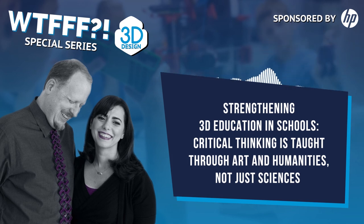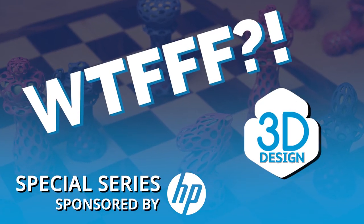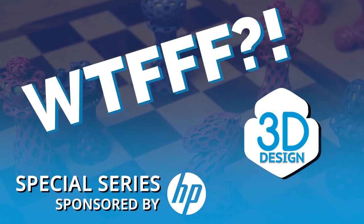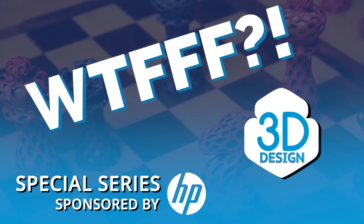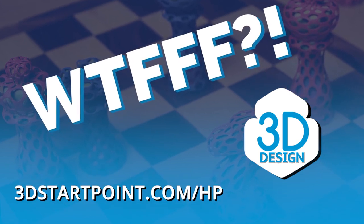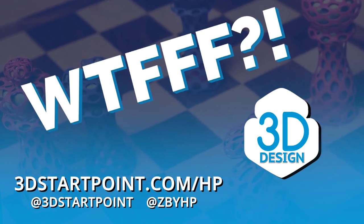Never be afraid to reach out and ask even a simple question — that's an easy one for us to answer. You can reach us on social media at HazzDesign, H-A-Z-Z-D-E-S-I-G-N, or go to 3dstartpoint.com. This has been Tracy and Tom on the WTFFF 3D printing podcast. Thanks for listening to the WTFFF special series brought to you by the Z and 3D print teams from HP. Access all resources at 3dstartpoint.com/HP.